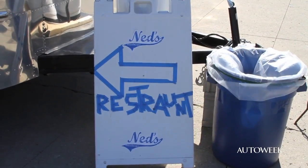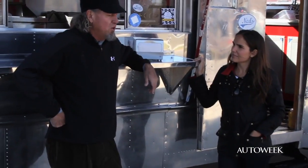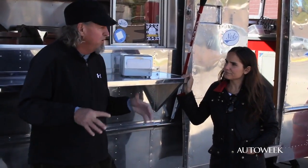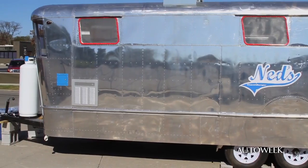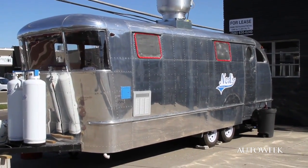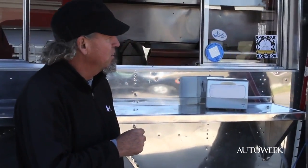Well, this particular trailer came from Peru, Indiana. There's a fellow down there that actually owns a trailer park kind of situation where he renovates trailers and actually leases them out to people. It's a little different than an Airstream trailer in that it's more aggressive looking, and it actually polishes up a little bit shinier than an Airstream trailer.